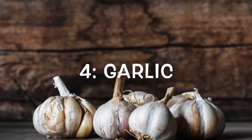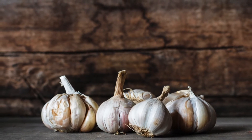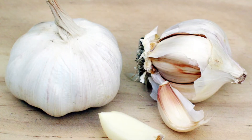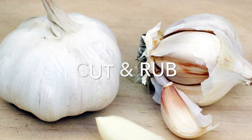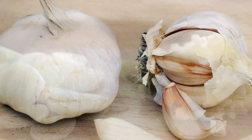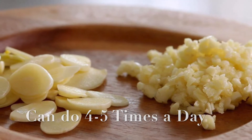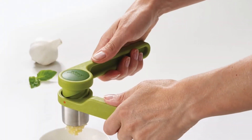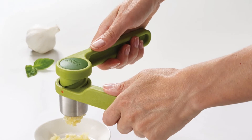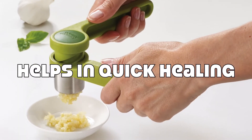Garlic is an effective natural home remedy to remove dead skin cells. Take a garlic clove, cut it into two, and rub it on the pimple for 2 to 3 minutes. You can do it 4 to 5 times a day. You can also apply garlic juice on the pimple. The sulphur present in the garlic also helps in quick healing of pimples.